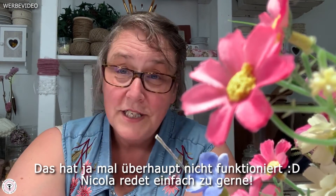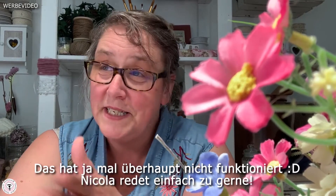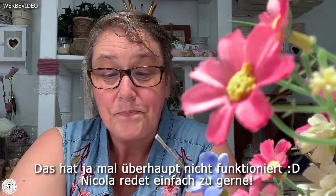Irgendwie wird es heute viel länger als sonst – ich muss mich zusammenreißen, dass wir nicht zu weit über 20 Minuten kommen. Ich zeige euch im Anschluss unsere Blog-Räumlichkeiten, die wir gerade umändern. Wir haben eine rosa Ecke, eine blaue Ecke, eine beige Ecke, eine Herbstecke. Weihnachten haben wir schon aufgebaut, es wird auch noch eine Schneemann-Ecke kommen.